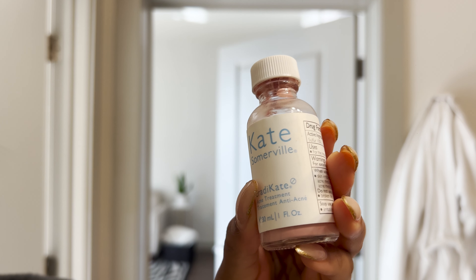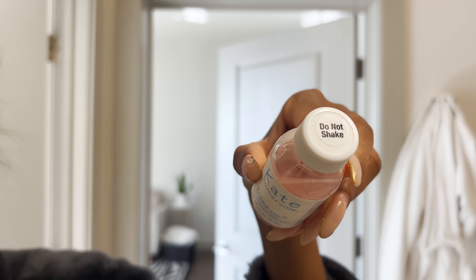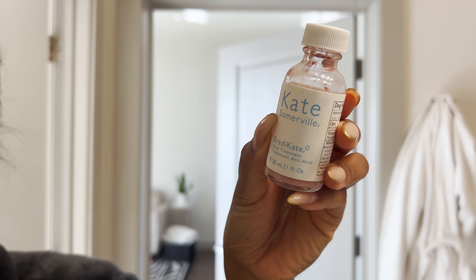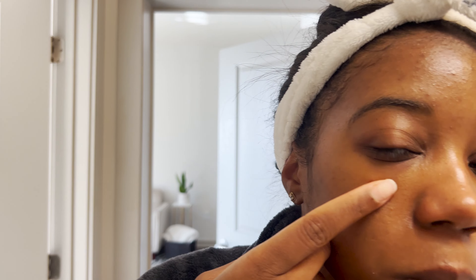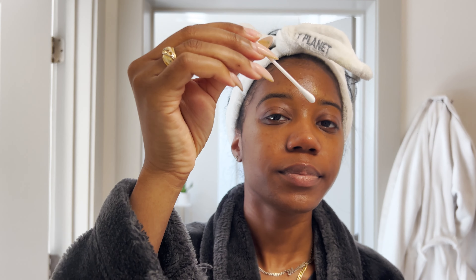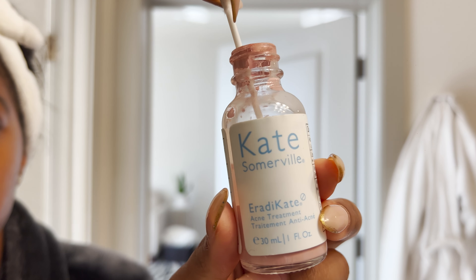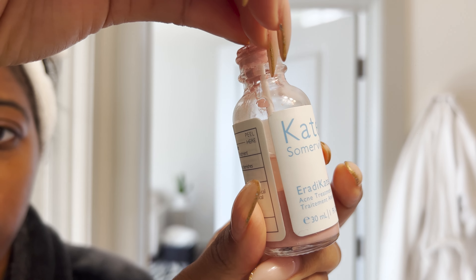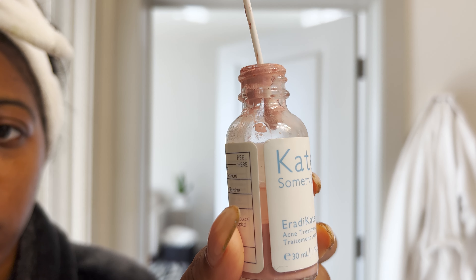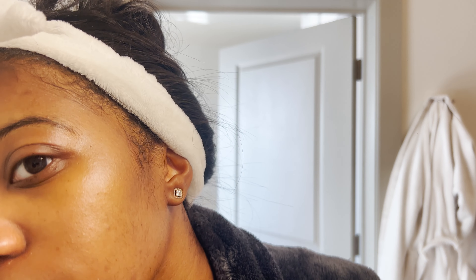I think I finally found my favorite acne spot treatment. It's also part of the Eradicate line by Kate Somerville, and this right here will have your pimple coming to a head in two days. It doesn't leave any dark spots behind, and it's just chef's kiss. I'm surprised I only needed to put two dots on.